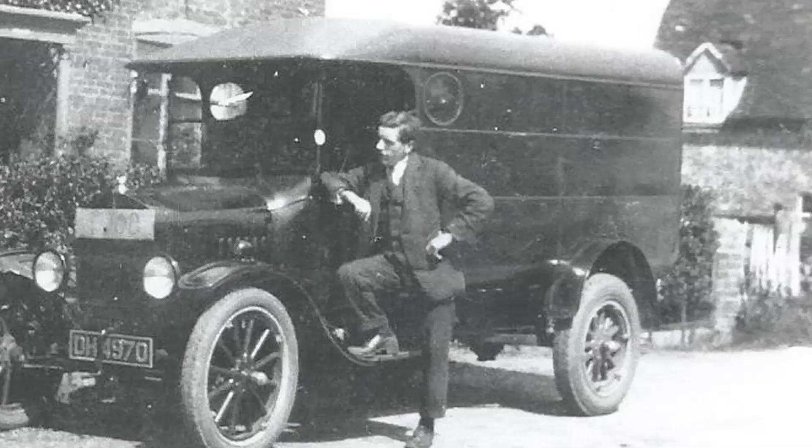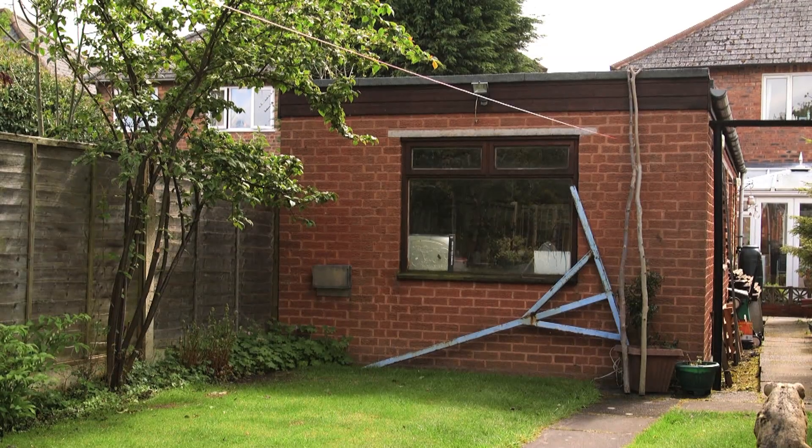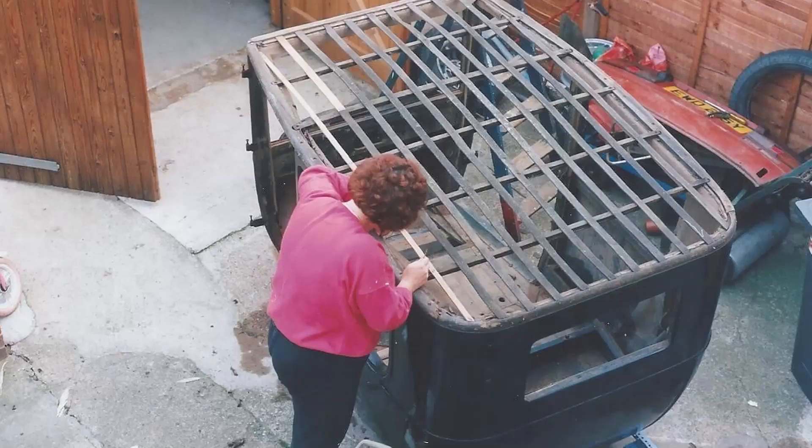I saw our car at the dealers and liked the look of it. My father had a couple of Model T vans. I bought the car in late 1992 and started to work on it in 1993 after I had a new garage built. It took two and a half years to restore, working on it evenings and weekends.